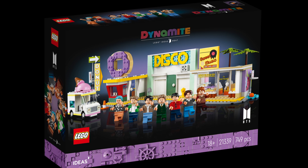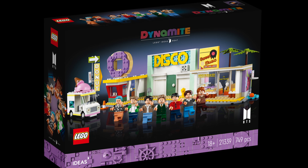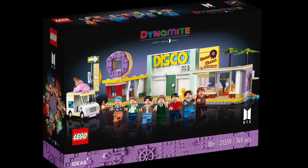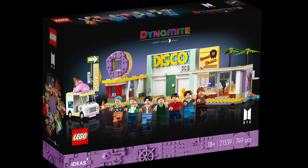This is a major, major release. It's an 18-plus set coming with 749 pieces, with a donut shop, ice cream truck, and record store with detachable buildings. Each of the buildings are modular and detachable, so you can actually choose how you want to display everything, and of course all seven minifigures of the band members wearing the outfits they wore during the Dynamite music video.